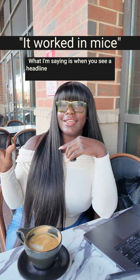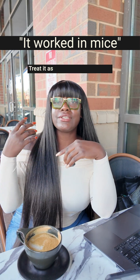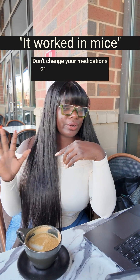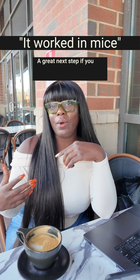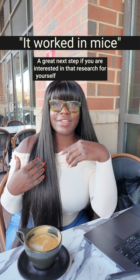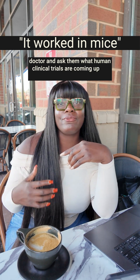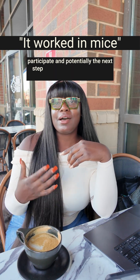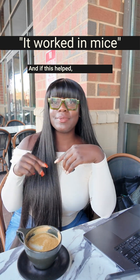What I'm saying is, when you see a headline that scientists discovered something in mice, treat it as a clue, not a command. Don't change your medications or your routine based on animal data — that is premature. A great next step, if you're interested in that research for yourself, is to bring it to your doctor and ask what human clinical trials are coming up. That way you can potentially participate in bringing that therapy to humans by joining a trial. And if this helped, save it for later.